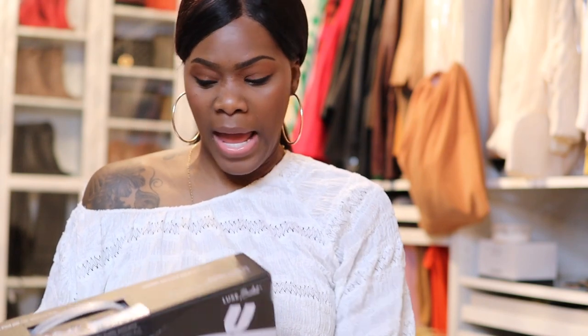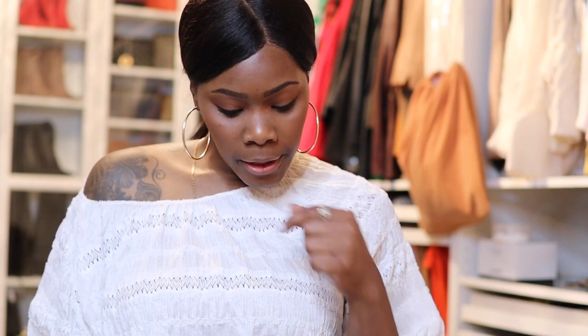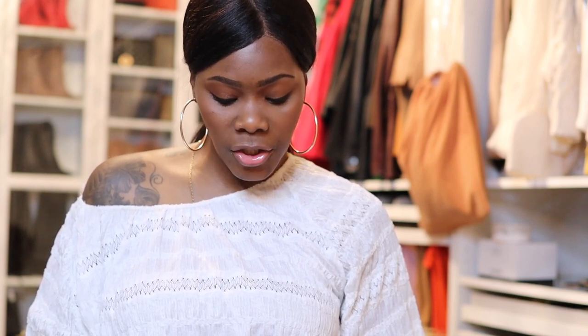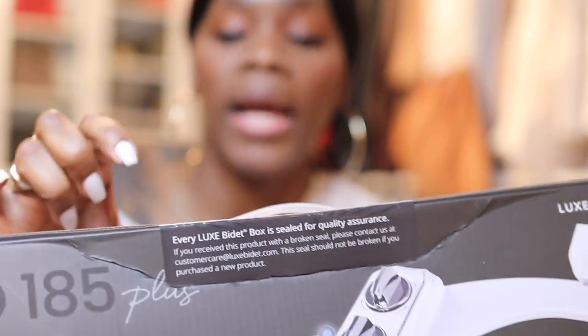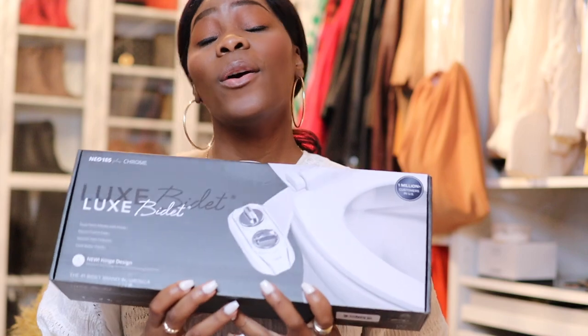Here's the bidet. I am not going to open the seal. It says the Neo 185. I could have sworn this was the one I got, but it's got a little other piece on it. It says 'new design' - it's double wash, front and back nozzle clean feature, cold water only. This is the Neo Plus Chrome bidet. It says new hinge design - there's something on the side I don't know what that is. I want you to get it and have it still be sealed. There's a seal on here so you'll know it was not opened up.